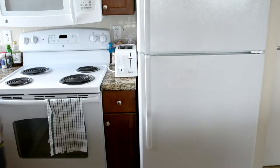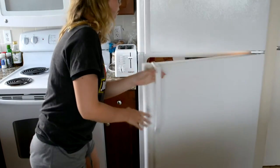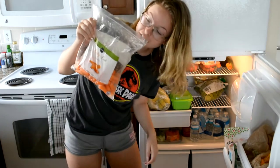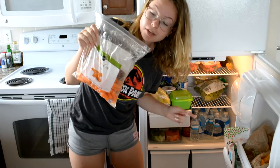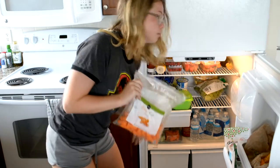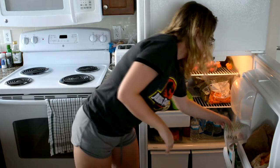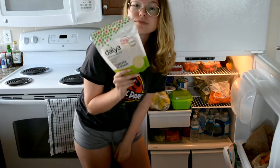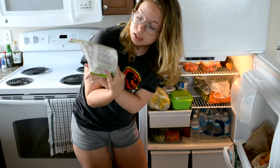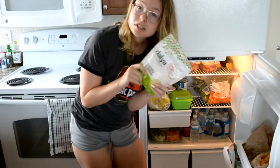So this is our fridge, and in our fridge we have a big package of baby cut carrots because I'm addicted and I eat a lot of them. We also have a Daiya, which is a dairy-free and vegan brand — it's the mozzarella style shreds, which is vegan cheese.